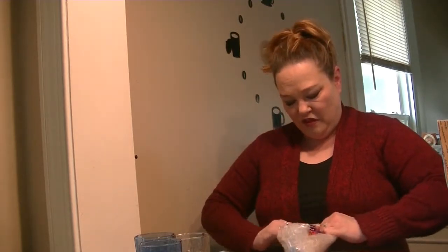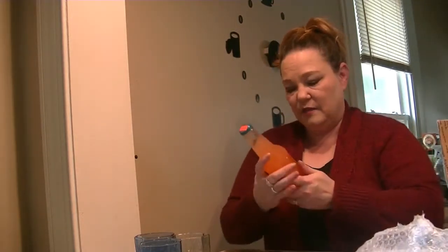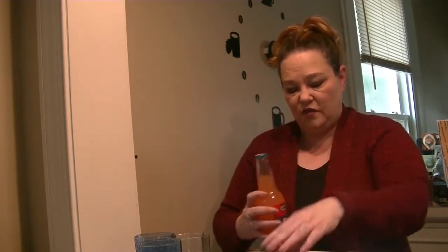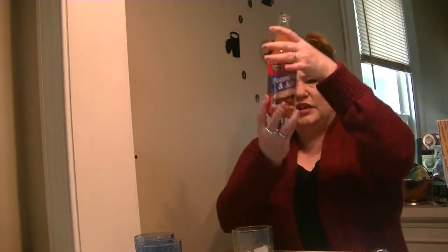The first one we're going to take a look at is Lester's Fixins Peanut Butter and Jelly Soda. I wasn't sure if this was a twist-off or not, so I've got a bottle opener just in case - but it is twist-off and it's fizzy. I've got a glass of ice here because I'm hoping that with some of these bizarre beverages, the ice helps it go down a little bit better.